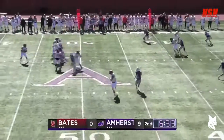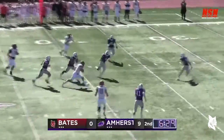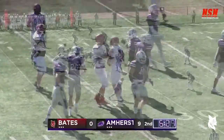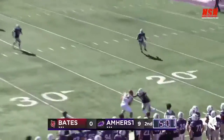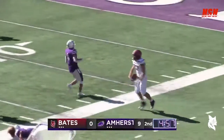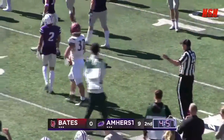Basile throwing on third down goes up the middle, will run it himself up to the 40 for a first down on the scramble. Basile throws complete to Oliveri and he gets forward up to the 20 out on the sideline. Oliveri with some yards after the completion and that'll be a first down for Bates.